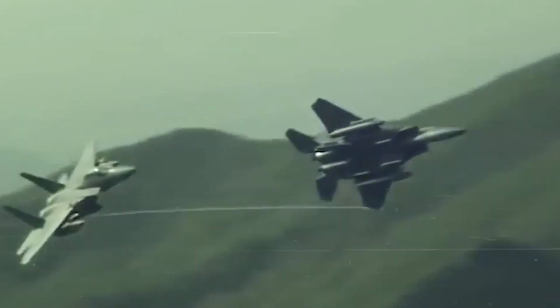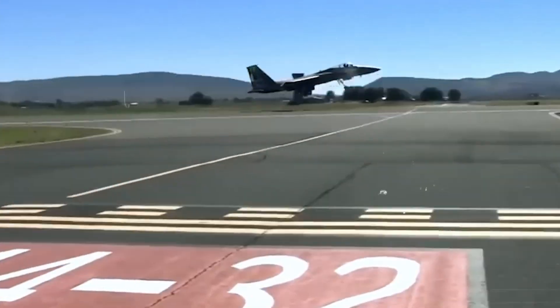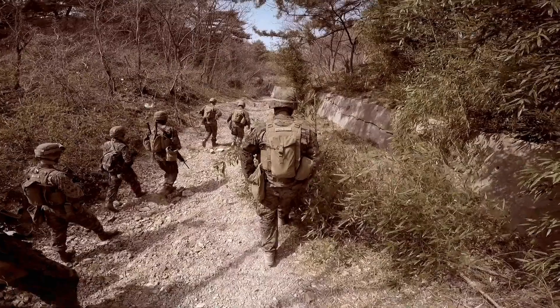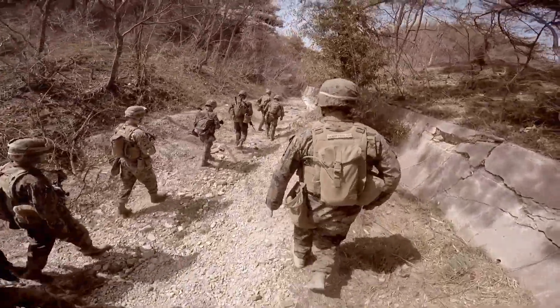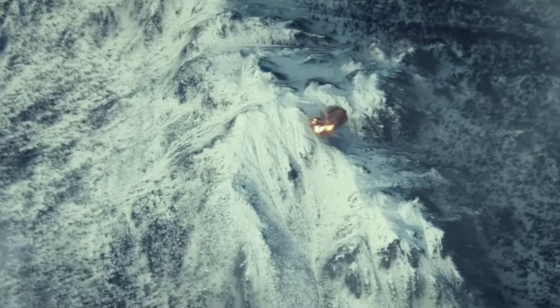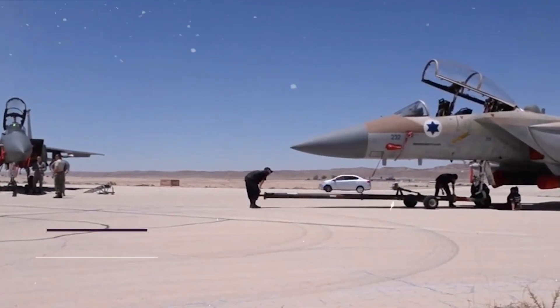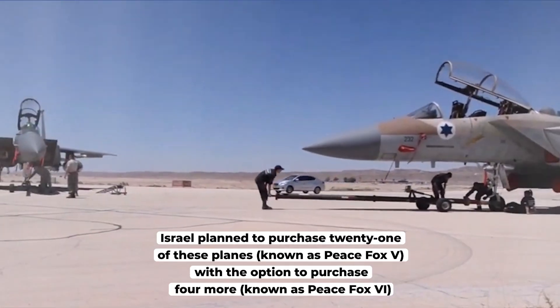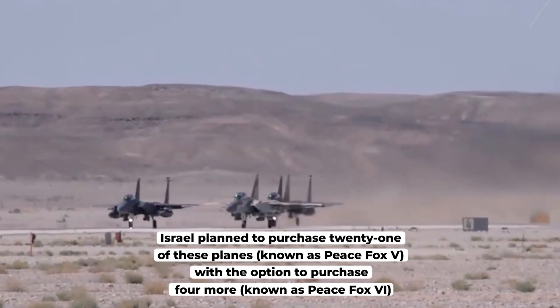Remember how Israeli F-15s escorted F-16s on a vital mission to remove Iraq's nuclear threat at Osirak in 1981 — their flexibility to change between air-to-air and air-to-ground roles allowed them to protect themselves during operations. Because of its versatility, large escort troops and other types of assistance, such as aerial refueling, were unnecessary. In May 1994, Israel made a smart move by purchasing the F-15E, which was dubbed the F-15I Ra'am. Israel planned to purchase 21 of these planes, known as Peace Fox 5, with the option to purchase four more, known as Peace Fox 6.